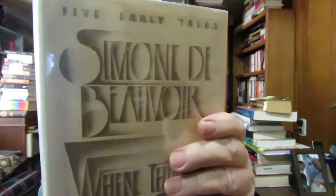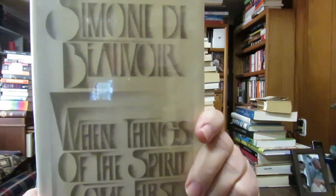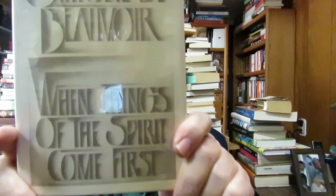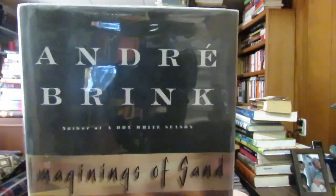This is Simone de Beauvoir — When Things of the Spirit Come First. There's a picture of her. It says 'Five Early Tales,' published in 1982. She's very well-known. I have a huge collection of her writings, that's why I got this. I also collect André Brink — this is Imagining of Sand. He's famous for his novel A Dry White Season. I collect his writings. This is a library withdrawal.